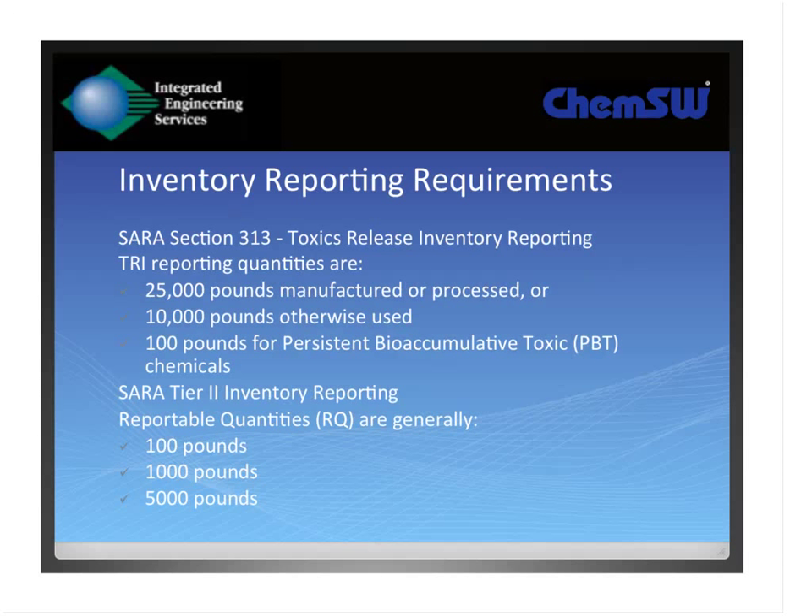The typical inventory reporting requirements that EHS managers always have to deal with are usually the federal standards. Here in the U.S., they're all subject to the federal reporting requirements under SARA. The problem with these reporting requirements is that the reporting thresholds are fairly high. So a lot of people wonder why, at the fire code or building code level locally, the requirements are much more stringent as far as what quantities of materials need to be reported.